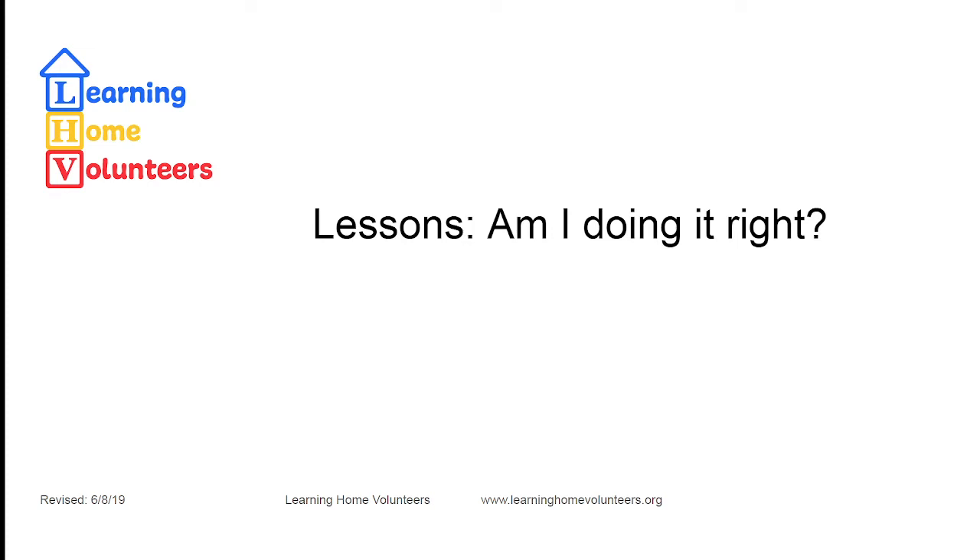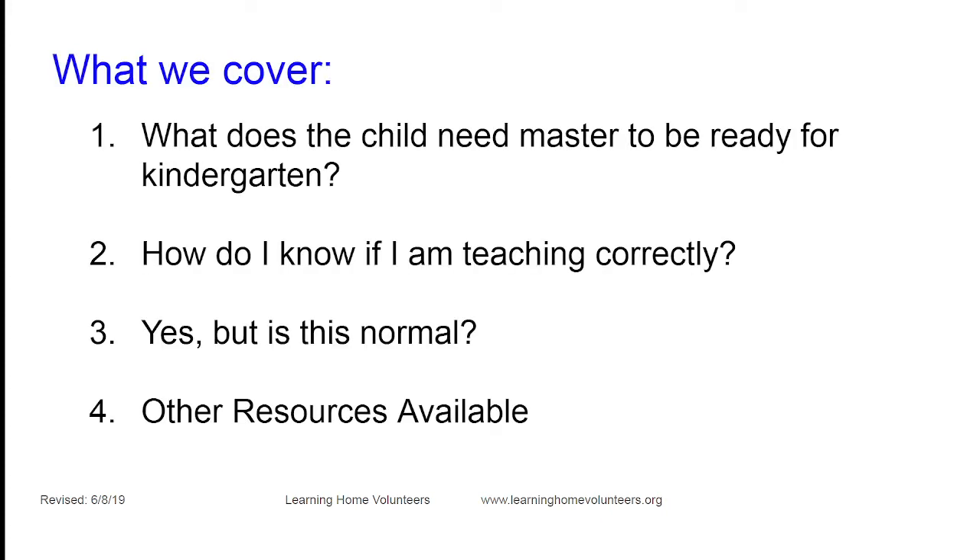Hi, this is Vicki from Learning Home Volunteers. This video session, 'Am I Doing It Right?', was added because our parents asked. When you're sitting there playing all by yourself without people around to say 'that was really good' or 'that wasn't so good,' it's easy to doubt your skills as a teacher or maybe even the methodology we use.